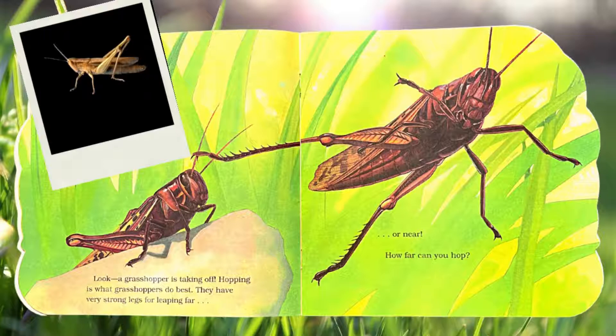Look! A grasshopper is taking off. Hopping is what grasshoppers do best. They have very strong legs for leaping far or near. How far can you hop?